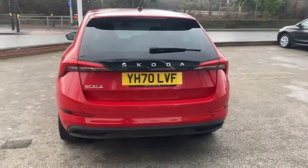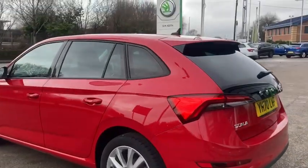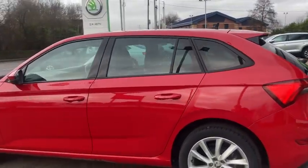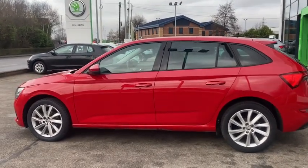This car also features a speed limiter, dynamic indicators, as well as rear privacy glass, and four very good condition 17-inch alloy wheels.